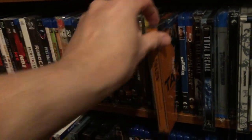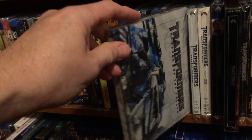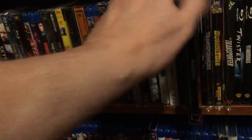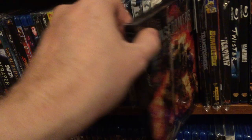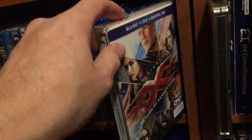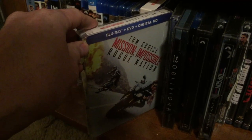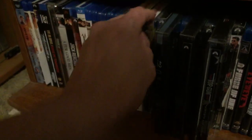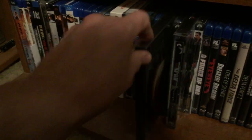Taken trilogy, Total Recall the remake, Transformers — that was Revenge of the Fallen by the way, not the first one — Age of Extinction, Triple X: The Return of Xander Cage. Down here we've got Tom Cruise in Edge of Tomorrow, Mission Impossible: Rogue Nation, Oblivion, War of the Worlds, and Top Gun 30th Anniversary.